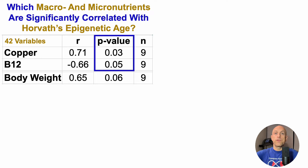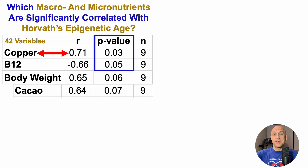Note that body weight was significantly correlated with Horvath's epigenetic age in an earlier iteration but is now just outside of significance with a p-value of 0.06. The most significant variable was copper — the mineral — with a significant positive correlation. A relatively higher copper intake is significantly correlated with an older epigenetic age using the Horvath test. Conversely, vitamin B12 is significantly inversely correlated with Horvath's epigenetic age, so a relatively higher B12 intake is correlated with a younger Horvath epigenetic age.